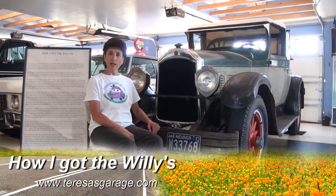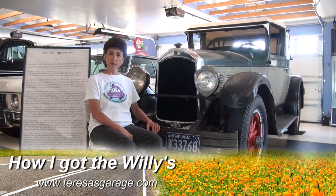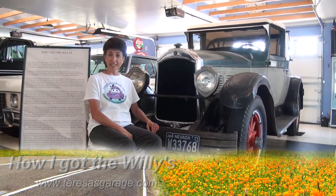I'm often asked how I got my Willy's Knight convertible cabriolet model 66A. About six years ago, a friend of mine called me up — someone I had worked with for quite some time — and asked if I would want a car they'd had in storage for 53 years. Their storage bill was getting too high, so she called me up, I met with her, and she gave me the key to the storage unit.